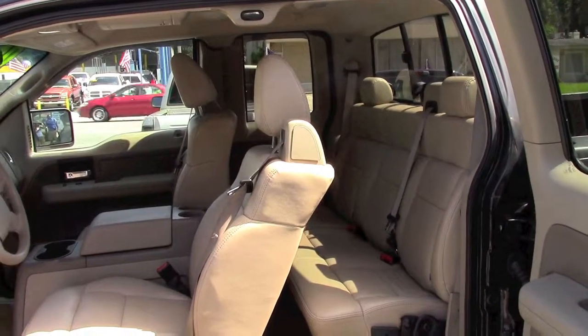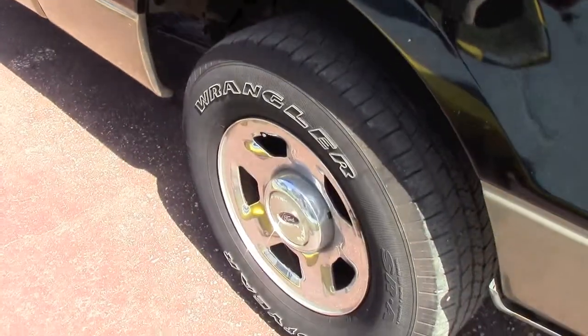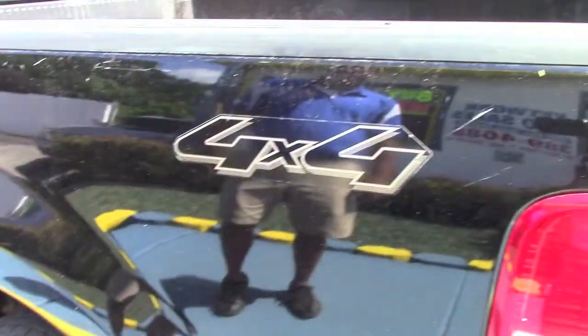This Ford F-150 is the full crew cab with a four-door opener. It has a chrome package, a good set of tires on there, and it's also a great four-wheel drive.